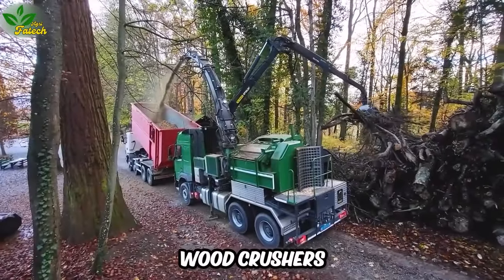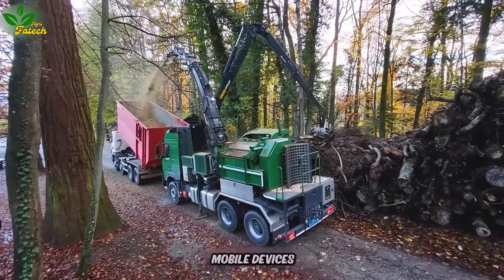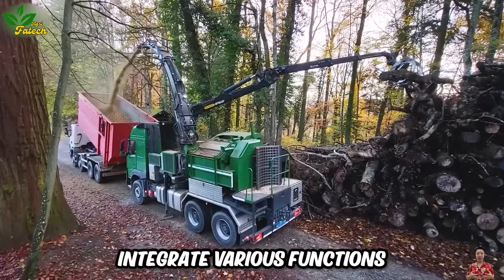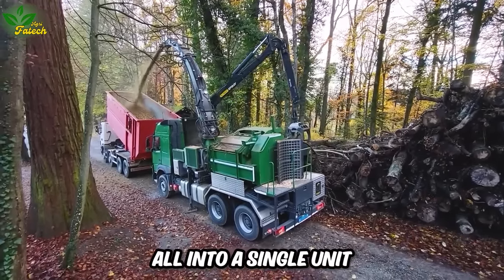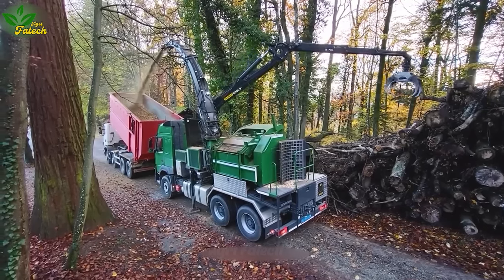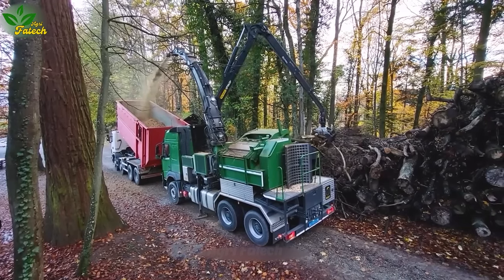Wood crushers, once confined to fixed installations, have evolved into versatile mobile devices. These modern machines integrate various functions, including material loading and direct grinding, all into a single unit. Their contemporary design facilitates easy transportation, while offering high efficiency and wood recycling capabilities.